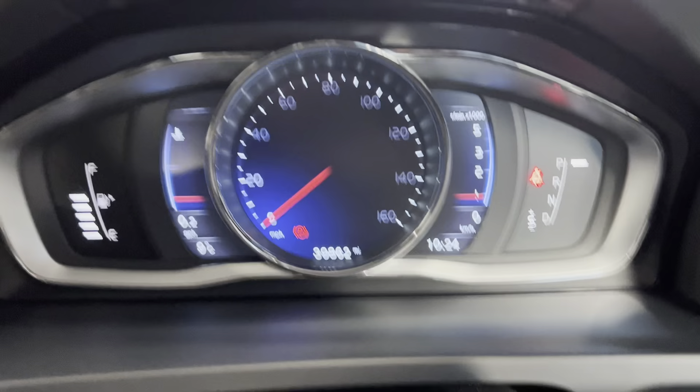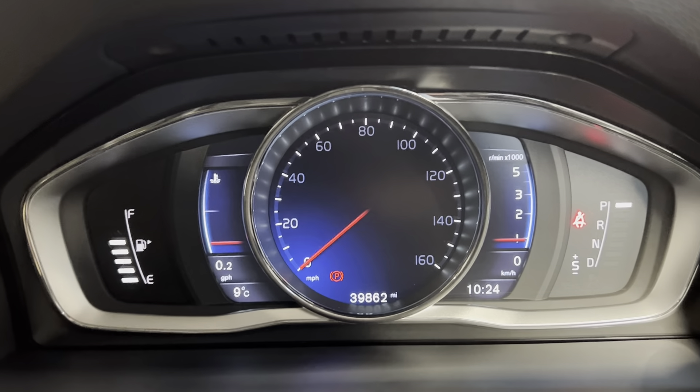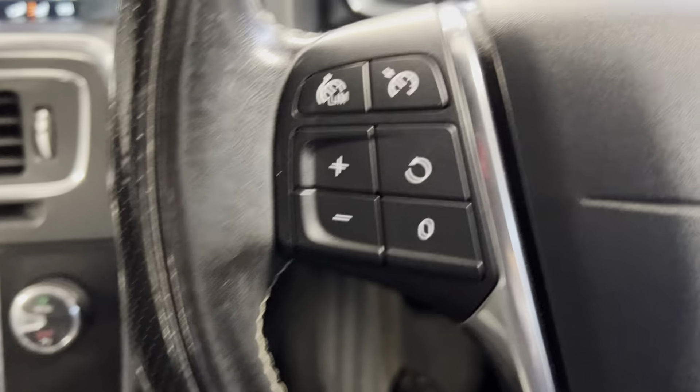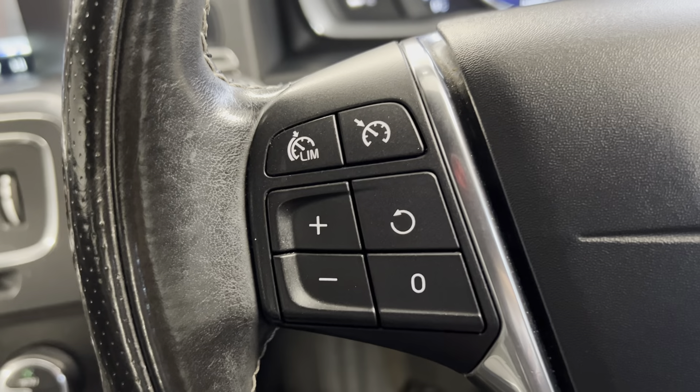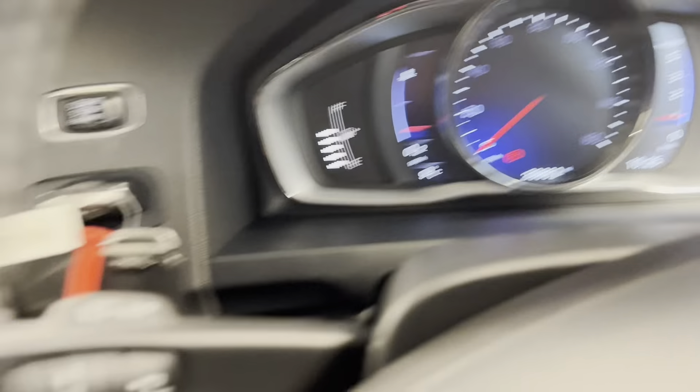You've got the fully digital dash on here — as you can see the car's covered 39,862 miles, so it's great mileage for a car of its age. You've also got your leather-wrapped R-Design steering wheel with the R-Design badge at the bottom, your adaptive cruise control and speed limiter options on the left, and your audio and volume controls on the right.